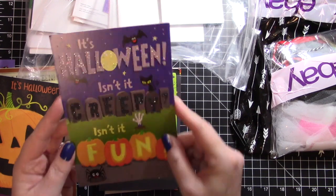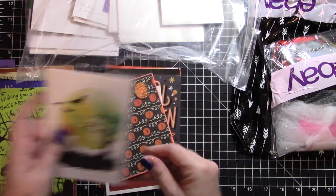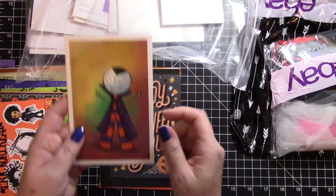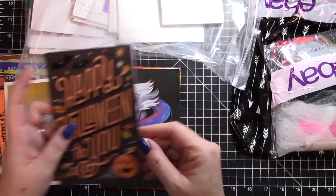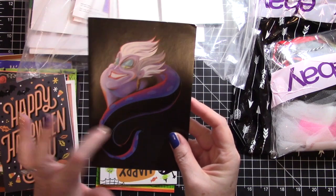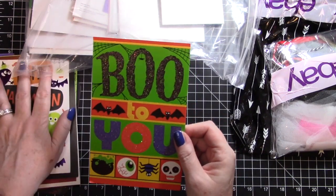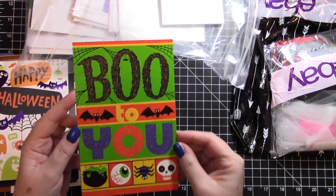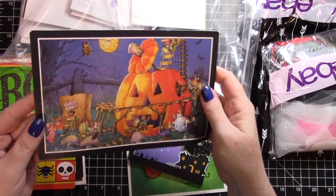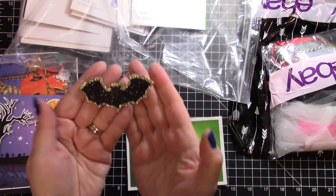We're going to have to have a halloween card exchange so I can have an excuse to recycle all of these. That's really cool, it's very pretty. I like the sparkly pumpkin and I think this is Cruella De Vil - tell me who that is if I'm wrong. I don't have kids so I'm not up on all of the characters. I love this one - it's all glittery, you wouldn't have to do a whole lot to that card. These are going to be so much fun - and we have this glittery black bat.